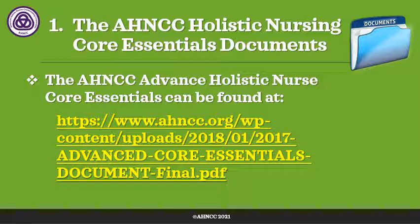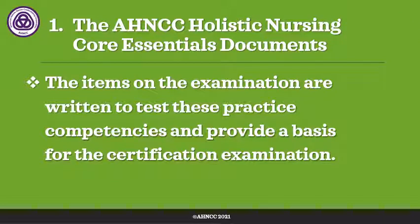We recommend that whether you're taking the basic or the advanced, you use recycled paper and print off the appropriate Core Essentials Document. Then go through the appendix where you'll find the core competencies that you are expected to know, and highlight those that might need a little extra attention — such as ways of knowing, holistic nursing theories, or the difference between cultural awareness and cultural sensitivity. That will give you a place to start. The reason the core competencies are so important is that the items on the examination are written to test these competencies, so they provide the basis for the certification examination. If you know the competencies, you will be successful when you sit for the exam.